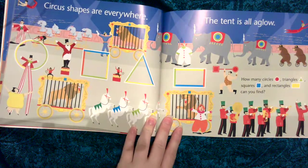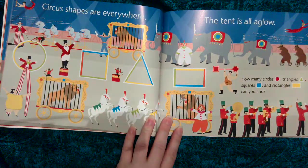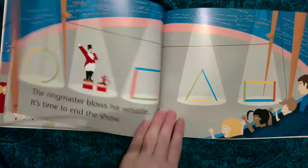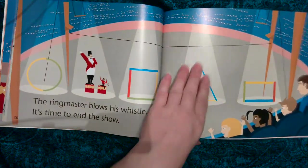Circus shapes are everywhere, the tent is all aglow. How many circles, triangles, squares and rectangles can you find? The ringmaster blows his whistle, it's time to end the show.